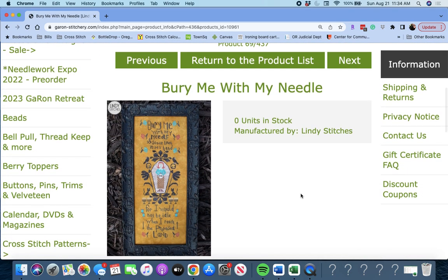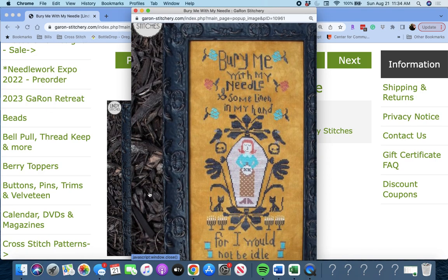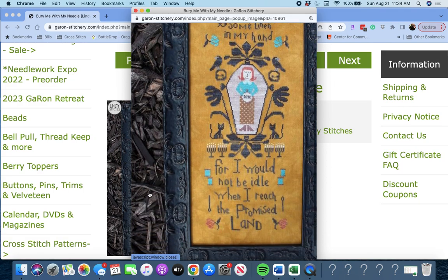Next up is 'Bury Me With My Needle' by Lindy Stitches. It says: 'Bury me with my needle, some linen in my hand, for I would not be idle when I reach the promised land.' And she's in her coffin with her stitching. Kind of sad and depressing, kind of cool.